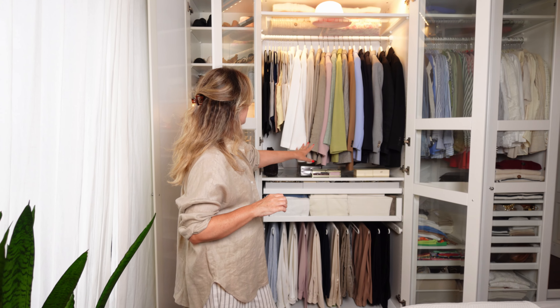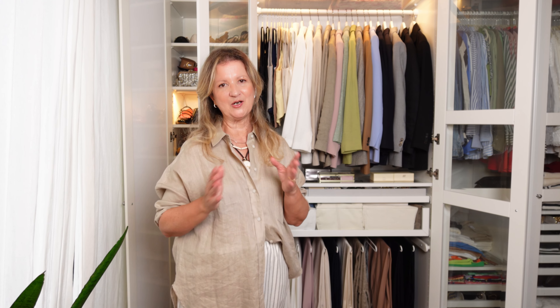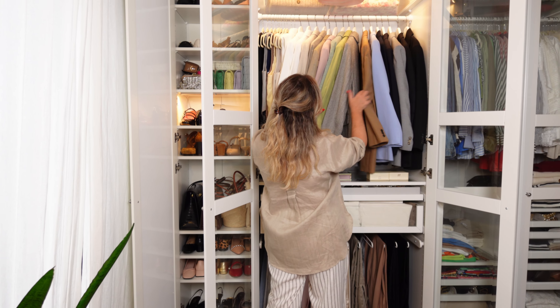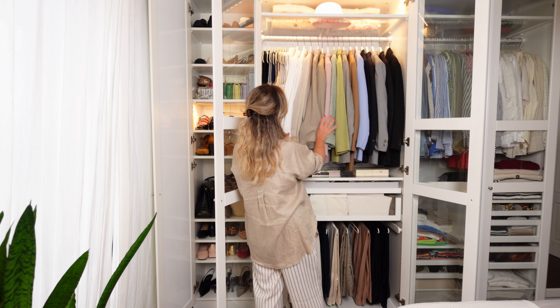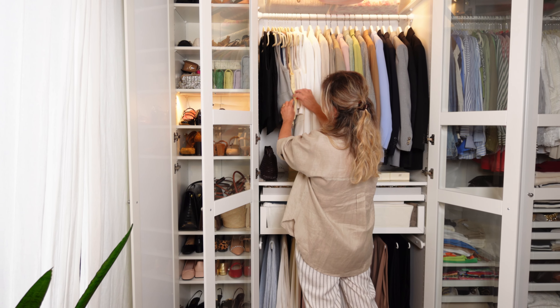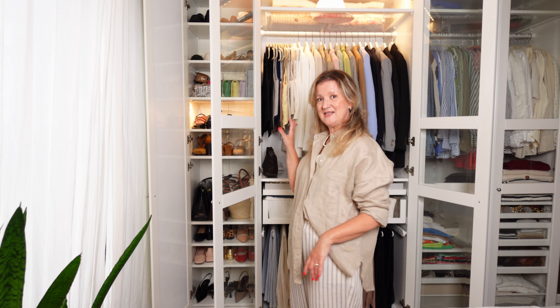Moving on, in this part I have my blazers and waistcoats. I like to separate my clothing by category and within each category by color. As you can see, I have my black blazers, gray, dark navy blue, then browns and camels, light beiges, whites, and khakis. The same thing happens with the waistcoats — from the white long waistcoat to the darkest one, which is the black waistcoat.